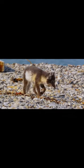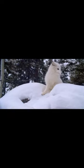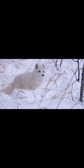In the summer, their fur is brown or gray, while in the winter it turns white to blend in with the snowy landscape. This camouflage helps them to hunt and avoid predators like wolves and polar bears.